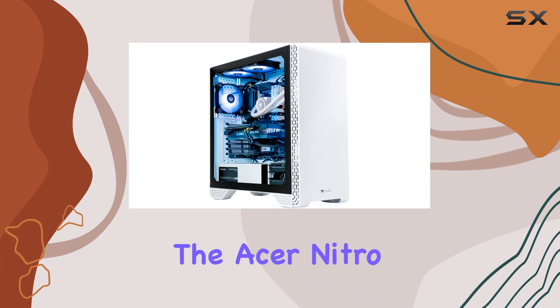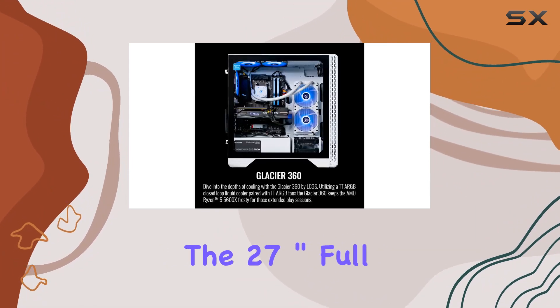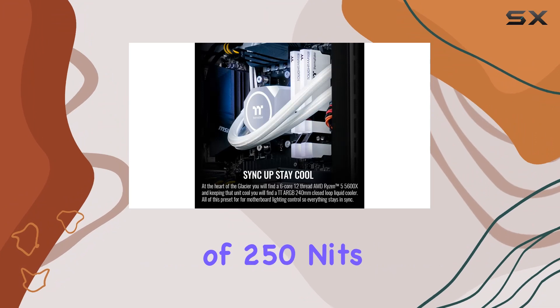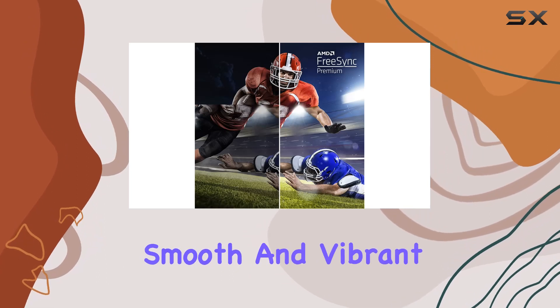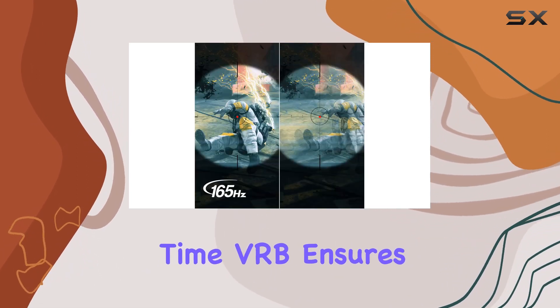Moving on to the Acer Nitro ED270R monitor, the 27-inch Full HD 1500R curved display enhances the gaming experience. With AMD FreeSync Premium, a brightness of 250 nits, and a rapid 165Hz refresh rate, gaming visuals are smooth and vibrant. The 1ms response time (VRB) ensures minimal motion blur for intense gaming sessions.